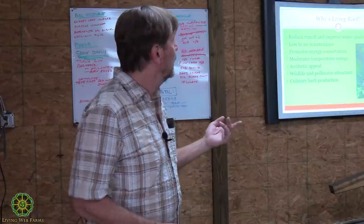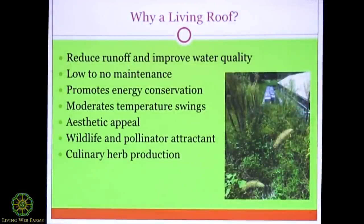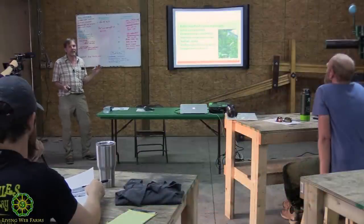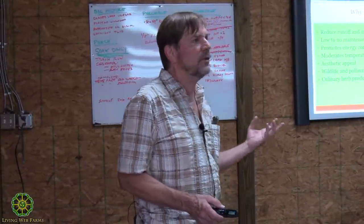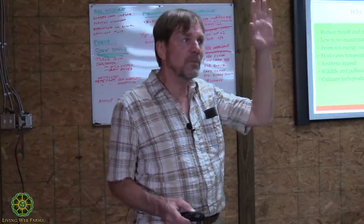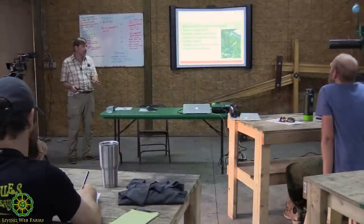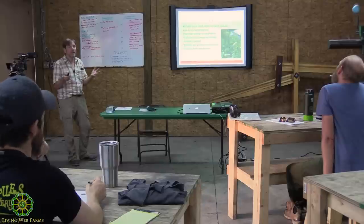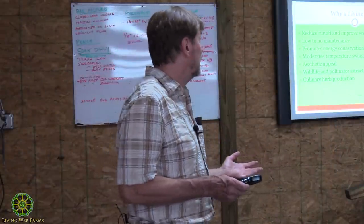It promotes energy conservation and moderates temperature swings. I want to be clear: it is not technically insulation. Earth is not really insulation. If you put vermiculite or perlite in it, that will help, but what it does is temper the swings between the peaks and valleys of hot to cold in a single day. It takes a while for cold to get through that soil. It will act as a heat sink — sun hits it and it absorbs some of that heat so it doesn't pass through into the building immediately. It's really both a conservation and a moderation effect.